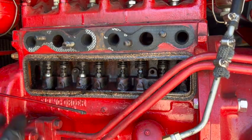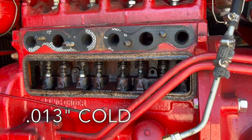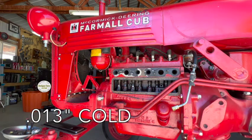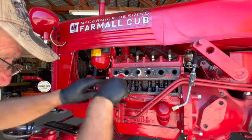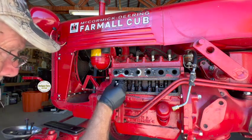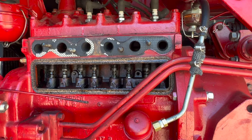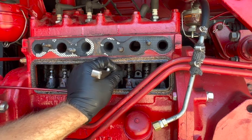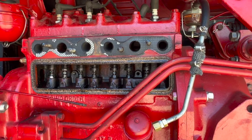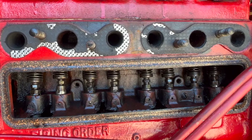The manual says to set the clearance of the intake and exhaust valves to 13 thousandths when cold. Number one is actually pretty good. Number three, the next one in line to fire, is actually good too. The other two remaining cylinders were in proper adjustment as well. So now I'm just going to spin the motor over with the hand crank and watch the valves go up and down to see if there's anything obvious going on.